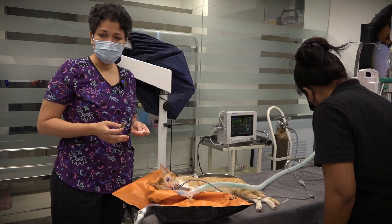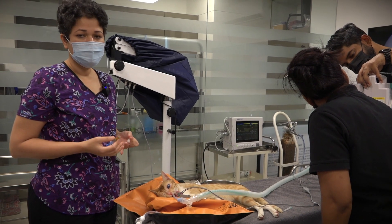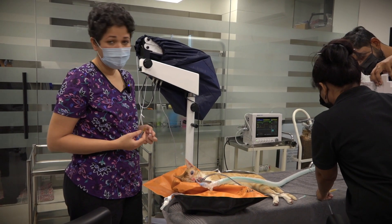Doing end-stage glaucoma procedures, like removing the eye or doing a prosthesis, are really good options for these blind eyes which are very, very painful.